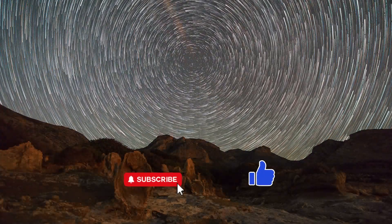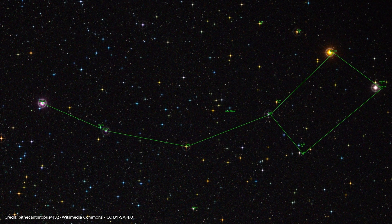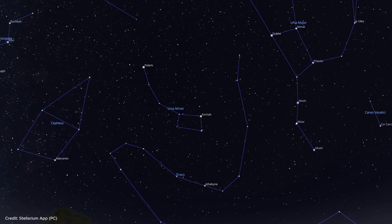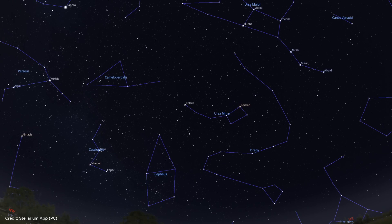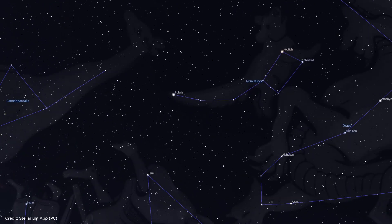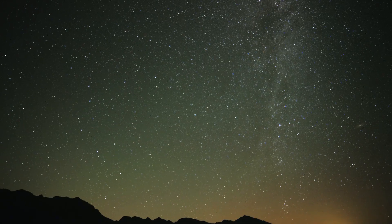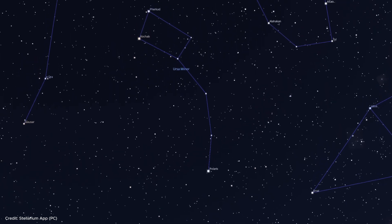Now that we have found Polaris, let's move on to our next stop: Ursa Minor, the Little Bear. The Little Dipper is an asterism with the Pole Star at the tip of the handle. The Little Dipper is very similar in shape to the Big Dipper, but in the opposite direction. The Little and Big Dippers seem to orbit the Pole Star all night long, as if they are filling and emptying each other through their scoop. The stars of the Little Dipper are very faint and difficult to see because of city lights. If you are lucky enough to observe in a dark area, you can find Polaris at the tip of the handle of the Little Dipper and then find the rest of the stars in the constellation.